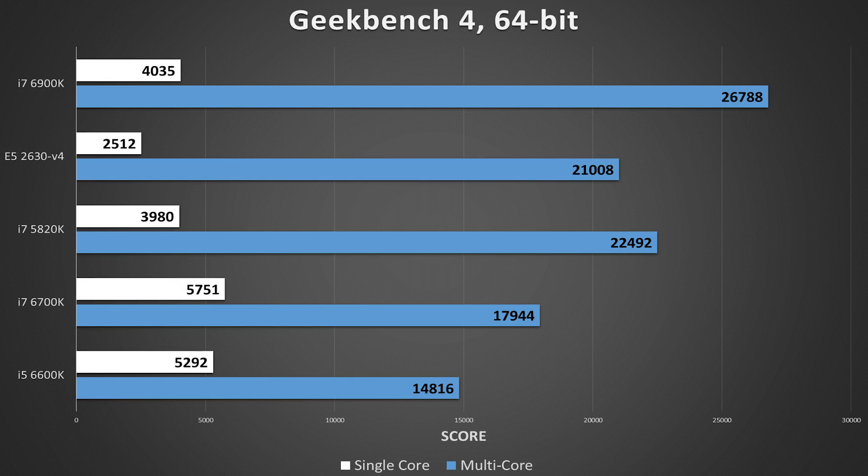Geekbench tests multiple facets of a system and molds those results into two different scores. The 6700K undeniably has the strongest single core of any CPU currently available, followed not far behind by the 6600K. Our 10-core Xeon suffered the most here, scoring just 2512, no doubt thanks to its lower clock speed.